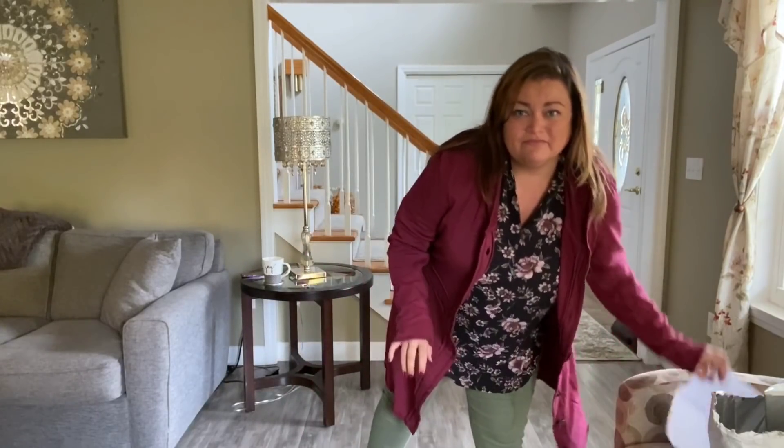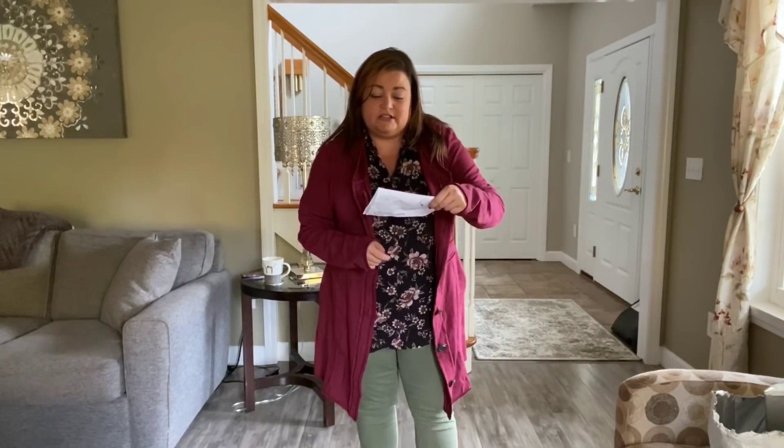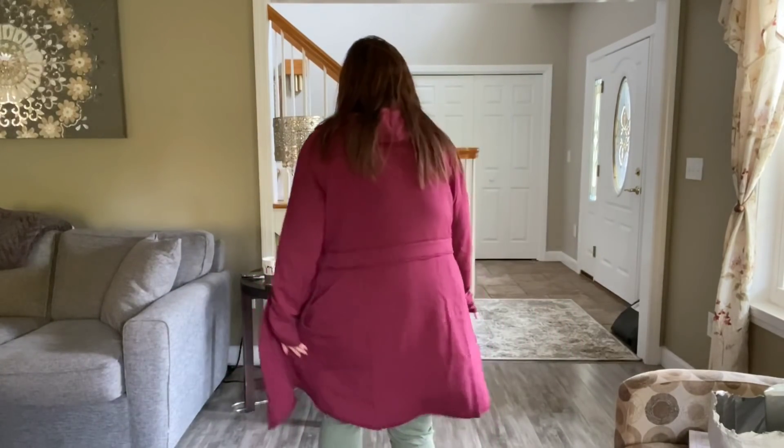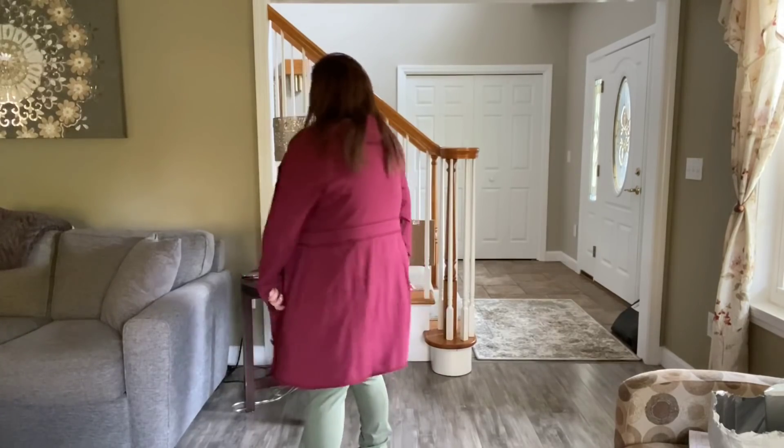I think if I kept it I'd wear it open, but I don't think I'm going to keep it. The price is $79 and I don't like it $79 worth. Let me show you the back of it. I do like that it gives you coverage, but it's just not me.